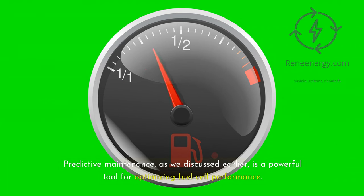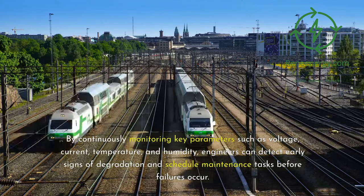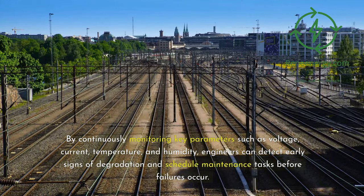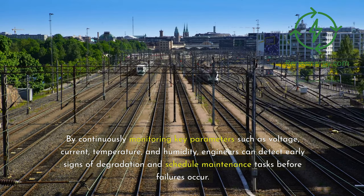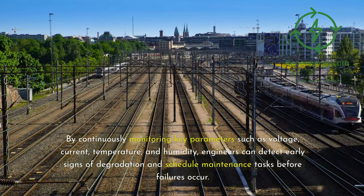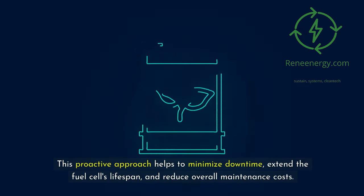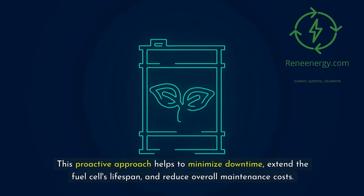Predictive maintenance is a powerful tool for optimizing fuel cell performance. By continuously monitoring key parameters such as voltage, current, temperature, and humidity, engineers can detect early signs of degradation and schedule maintenance tasks before failures occur. This proactive approach helps to minimize downtime, extend the fuel cell's lifespan, and reduce overall maintenance costs.